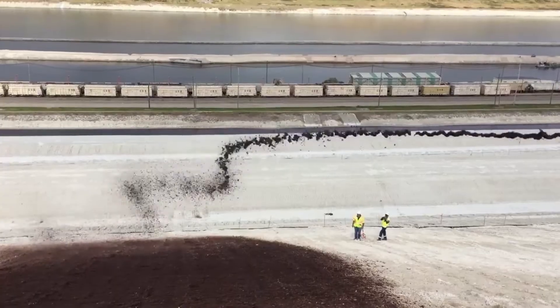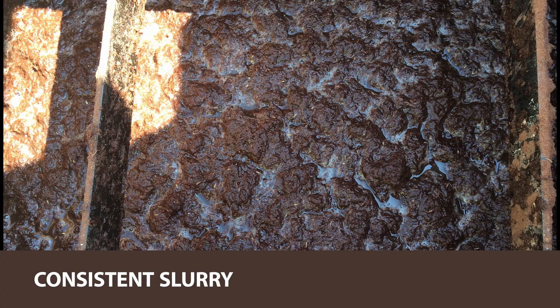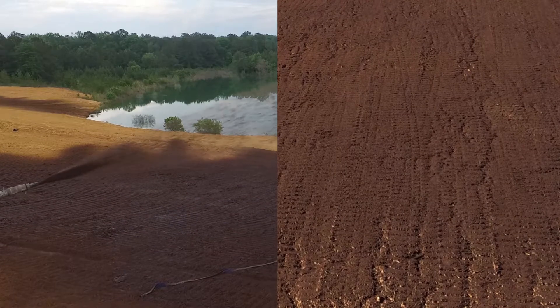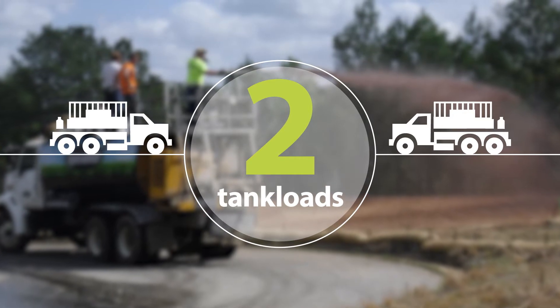Proganyx Biotic Soil Media delivers on-site benefits like quick and easy loading, consistent slurry, and smooth shooting without dewatering. Only two tank loads and 5,000 pounds of Proganyx are necessary to cover an acre of ground.